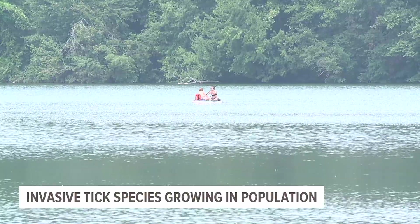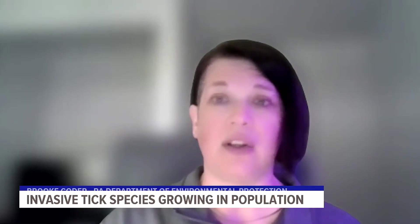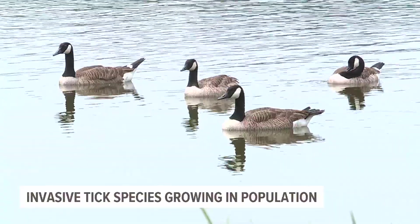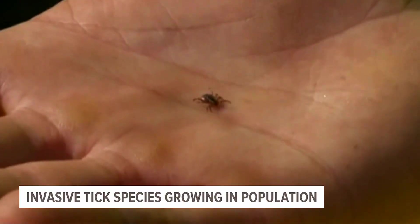That's why using bug repellent and taking the recommended precautions with clothing is important. Tucking your shirt into your pants and your pants into your socks. As far as repellent on the skin, you want to use something that's EPA-approved, such as DEET, picaridin, or oil of lemon eucalyptus.